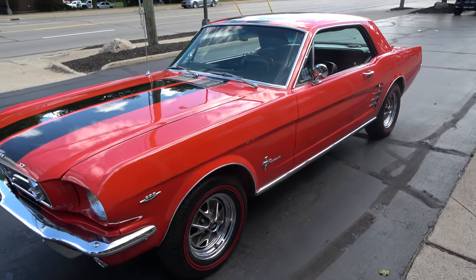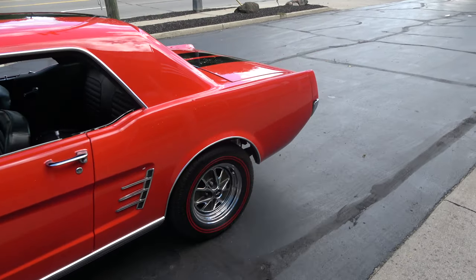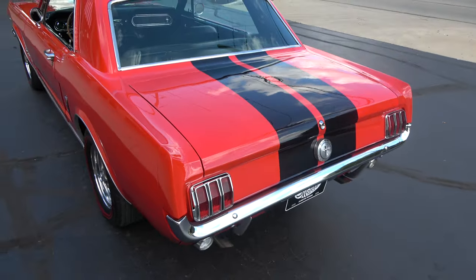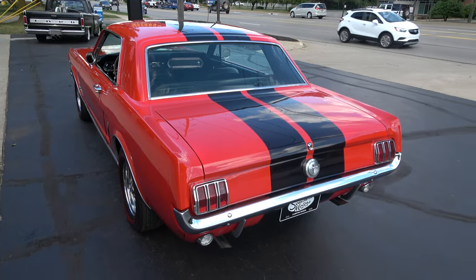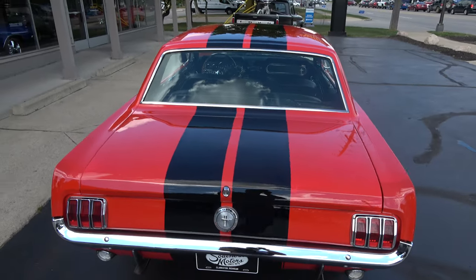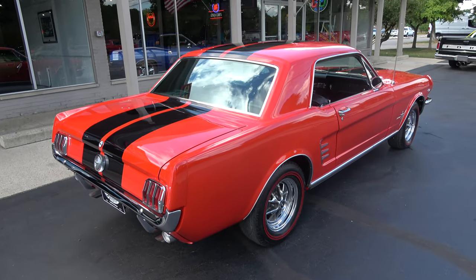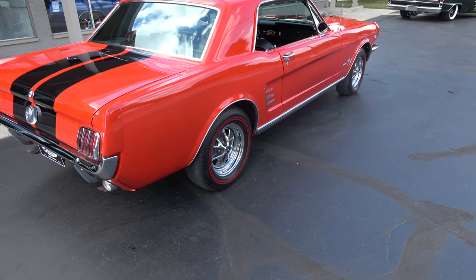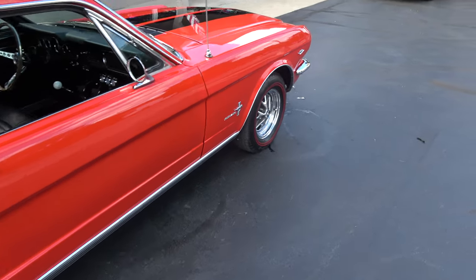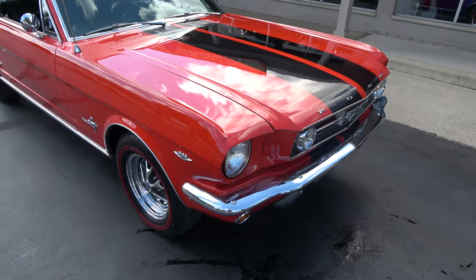Beautiful car. This car eight years ago went through a rotisserie restoration — beautifully done. A buddy of mine out of Tennessee found this car for me. The car was actually originally built in San Jose, California. You can see it's finished in the original color — signal flare red with the factory black vinyl interior. They've added the black Shelby striping across the roof, deck lid, and hood. Love the style wheels with the double red lines. Factory C-code 289 car. It's now got a 302 full roller in it with a top loader 4-speed, and it was a factory 4-speed car too.